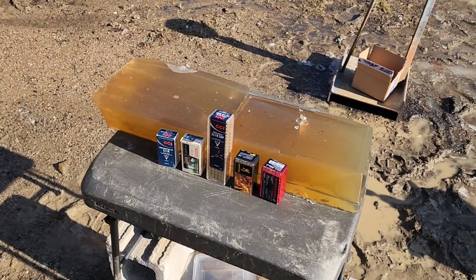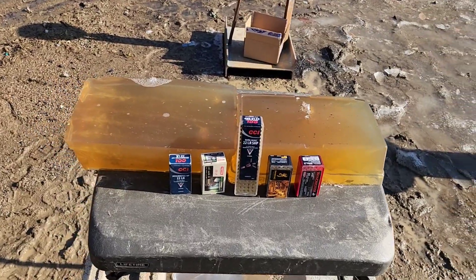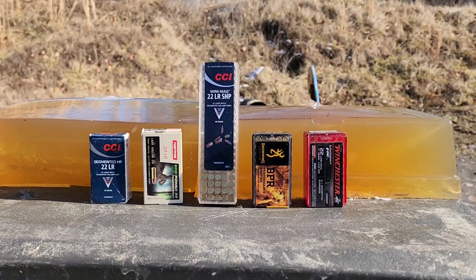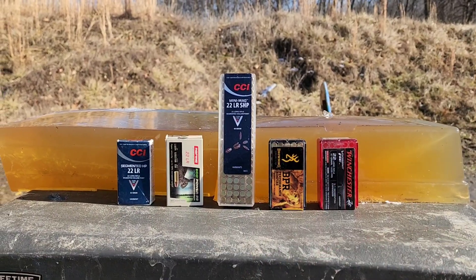The channel has 22 and rimfire videos including gel tests, rifle reviews, pistol reviews, and more. But today, as I said, is fragmenting and segmenting rounds. Here's a good collection of probably the more popular and higher powered options.